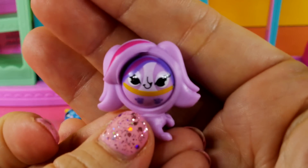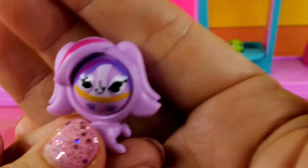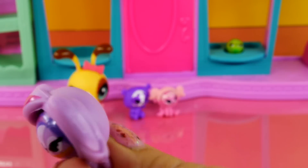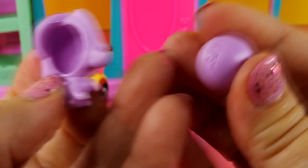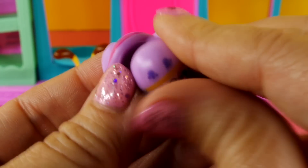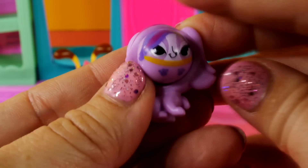Now this last one is Zoe. Do you know who this one is? Look how cute she is. Her name is Zoe Trent. She's a lavender purple, and it's neat - the little balls do have the LPS right there on the back of them.